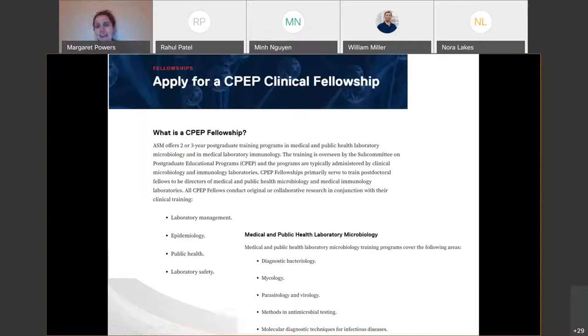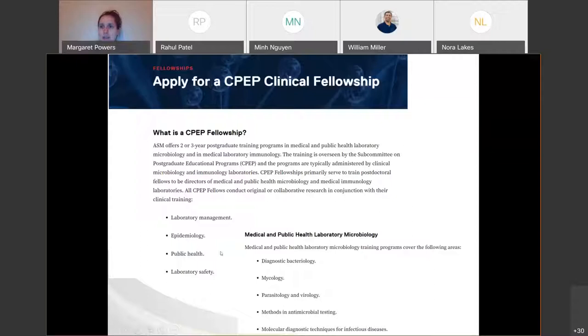I wanted to give you a bit of my background of where I'm coming from and where a lot of laboratorians are coming from. I did a CPEP fellowship after my PhD in medical and public health laboratory microbiology. This fellowship covered diagnostic bacteriology, mycology, parasitology, virology, antimicrobial testing, molecular diagnostics, as well as lab management, epidemiology, public health, and lab safety — really preparing individuals like myself to direct microbiology labs.